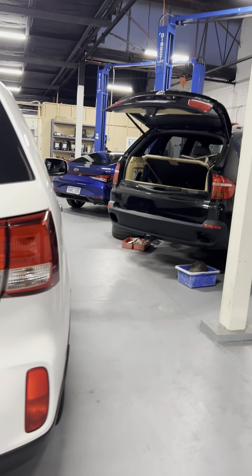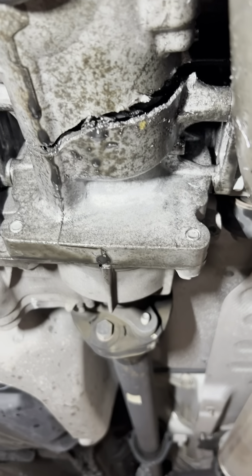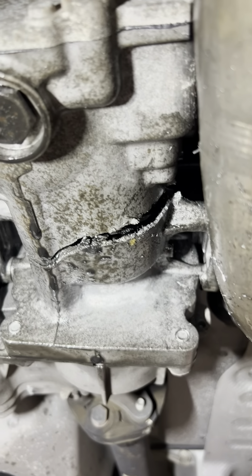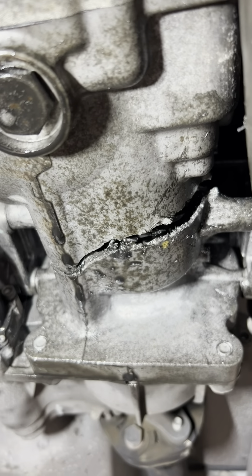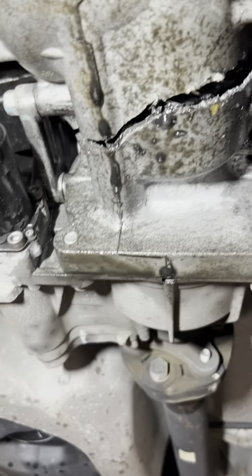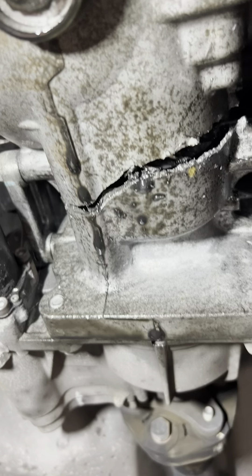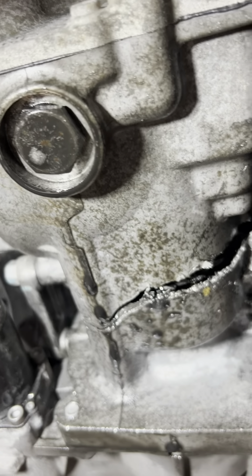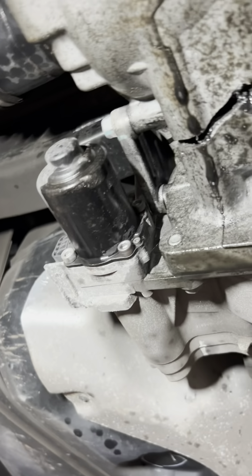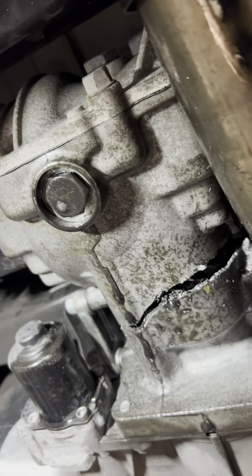There are two causes of why the differential fails like this. Number one is contaminated diff oil, and number two is a low level of diff oil. I think the cause of this particular differential failure is a low level of oil.